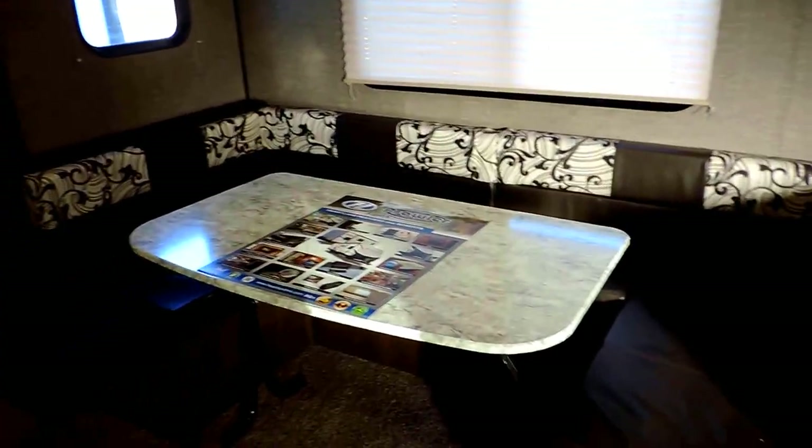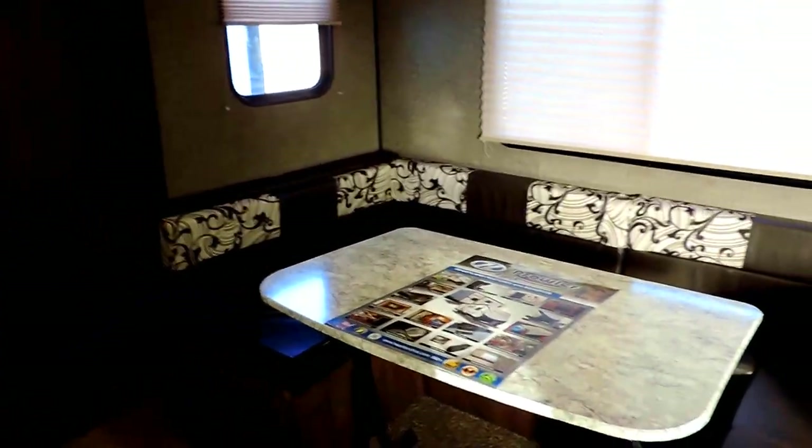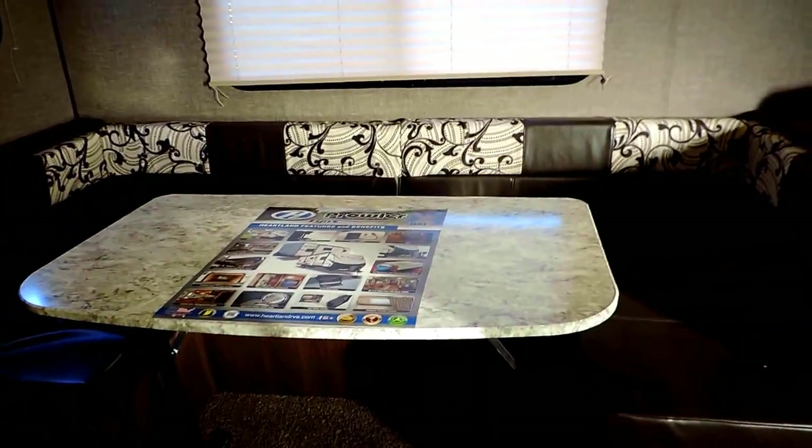There's a light above the sofa as well as the U-shaped dinette booth, with some storage overhead as well. The U-shaped dinette booth is massive — it folds down to make into a bed, and the couch also folds flat to make into a bed.